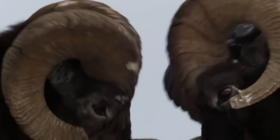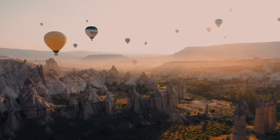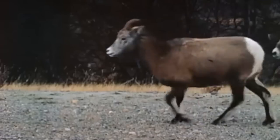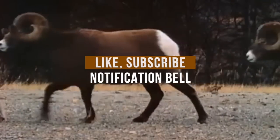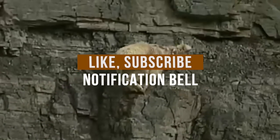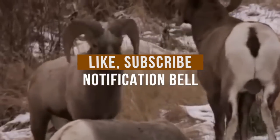There you have it — the clash of the Grand Canyon's Bighorns. Have you seen these magnificent rams in action in real life? Share your stories in the comment section below, and don't forget to click the like button and to subscribe to our channel. While you're here, you might want to check out our story about a man who discovered a GPS tracker inside a dead eagle.